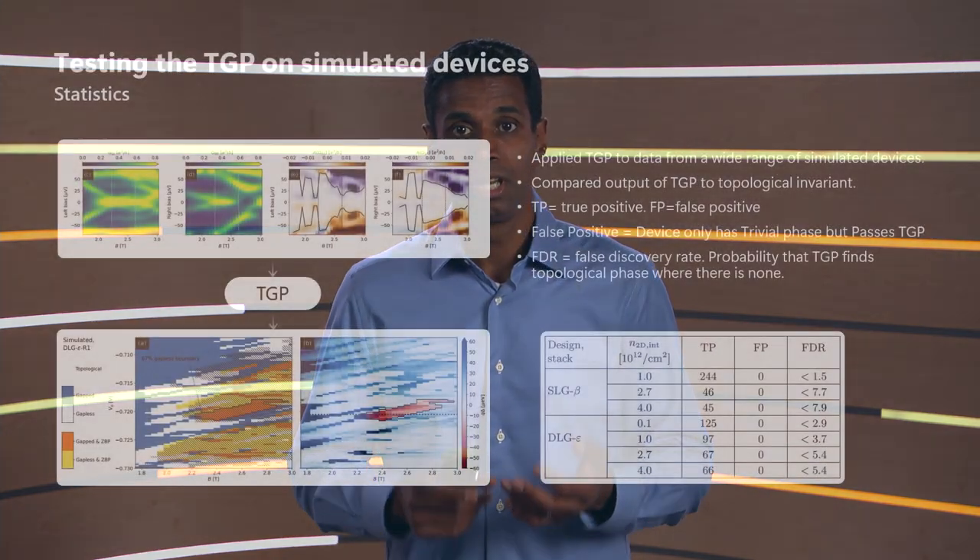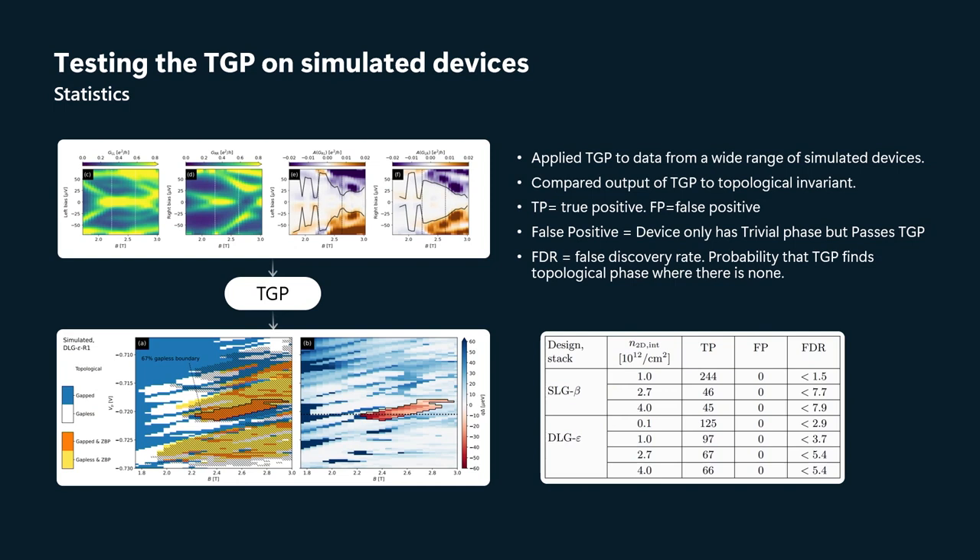We applied the TGP to a range of different simulated devices with slightly different designs and disorder strengths. We classified the outputs as true positives if the TGP found a region of topological phase where the topological invariant is minus one, and false positives if the output was a region that in fact is not topological because the topological invariant is plus one.